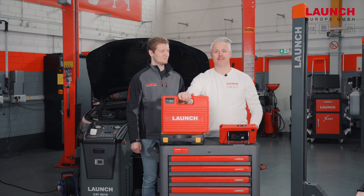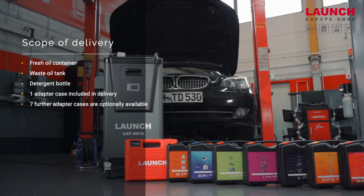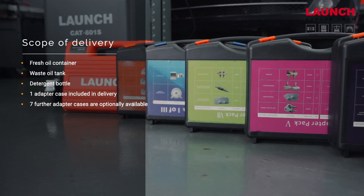With this standard adapter pack we have the opportunity to connect the major gearbox systems with the CAT601S. In addition, we offer in total seven additional packs with adapters for various gearboxes.